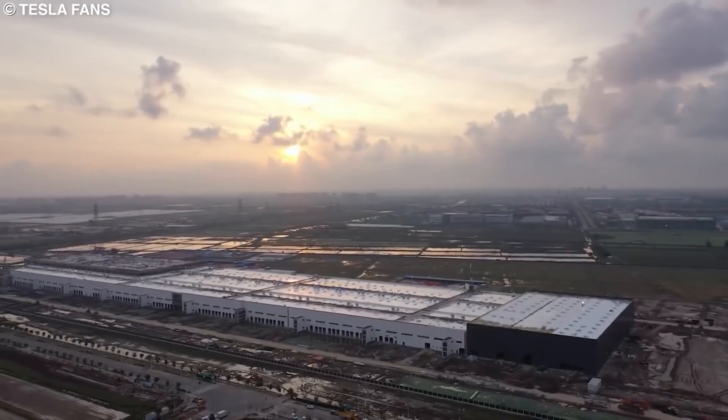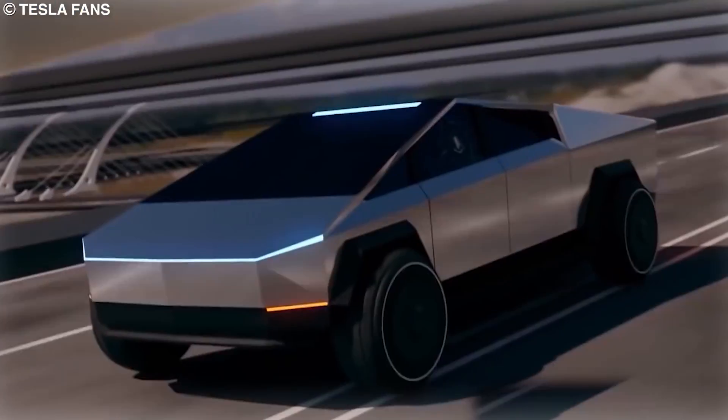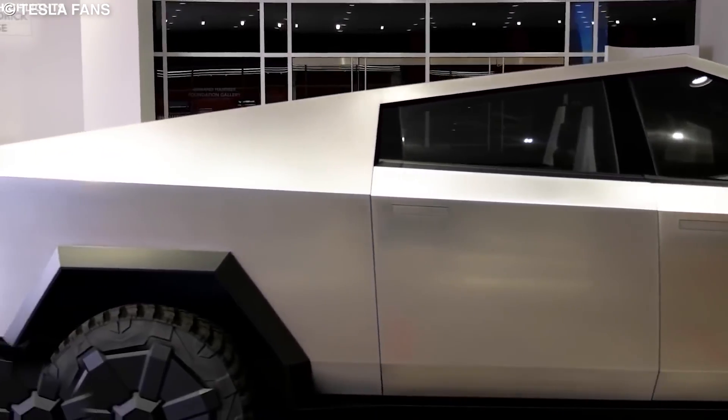With all this development work, the stage is set, and it seems like Tesla is well on its way to start churning out the Cybertruck within the timeline announced by Elon for once. So let's have a refresher on the much-anticipated vehicle and remind ourselves of the capabilities of this new truck.